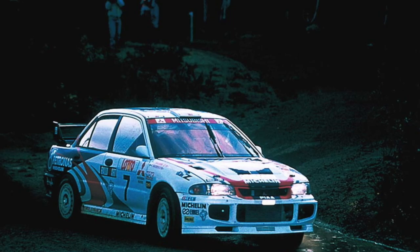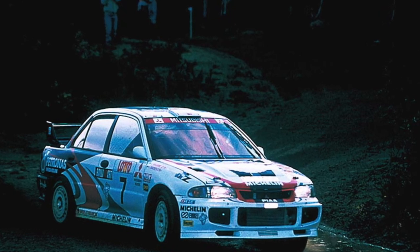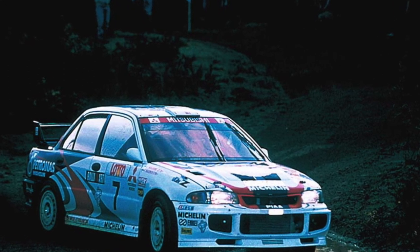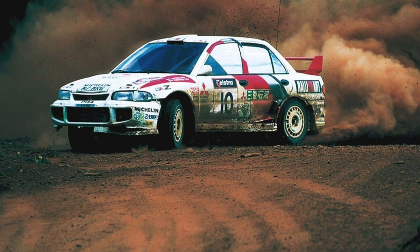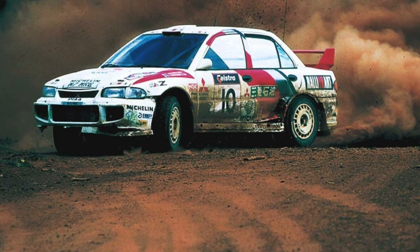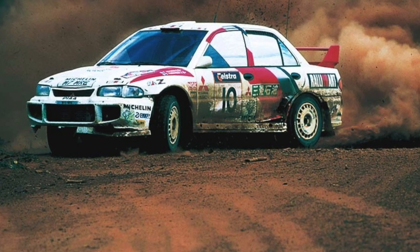Most left-hand drive Mitsubishi Lancers found on the secondary market are cars bought new in Russia from official dealers and operated there. Right-hand drive Mitsubishi Lancers — Japanese models — were produced with completely different engines and trim levels; usually such cars are stuffed to the eyeballs with equipment.